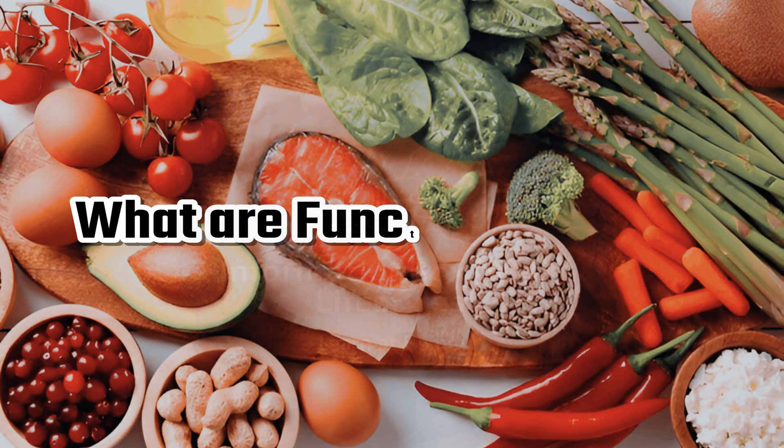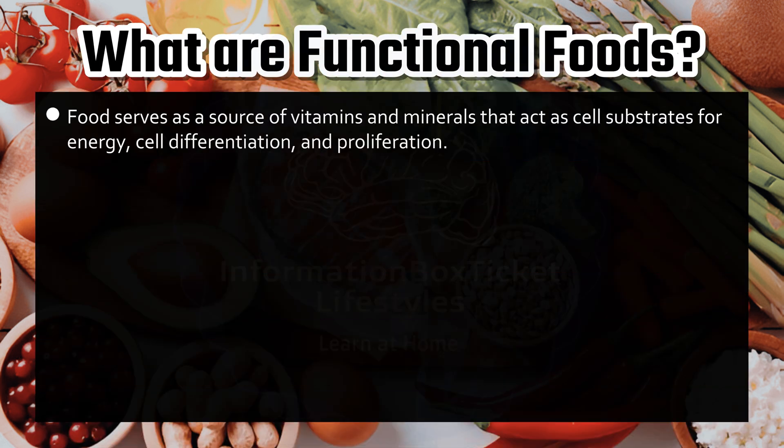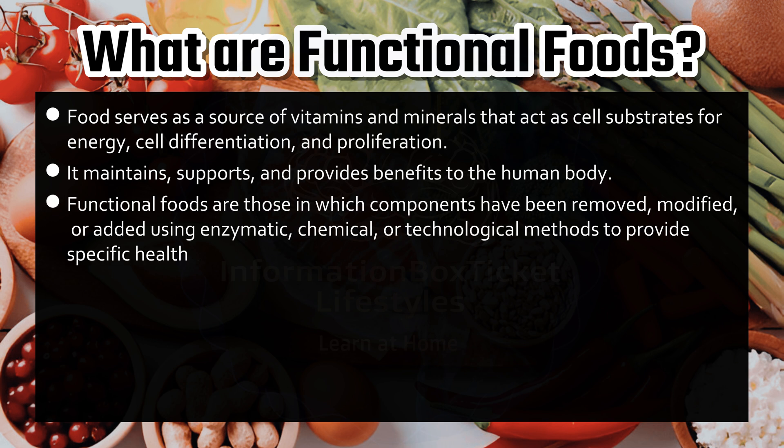What are functional foods? Food serves as a source of vitamins and minerals that act as cell substrates for energy, cell differentiation, and proliferation. It maintains, supports, and provides benefits to the human body. Functional foods are those in which components have been removed, modified, or added using enzymatic, chemical, or technological methods to provide specific health benefits.